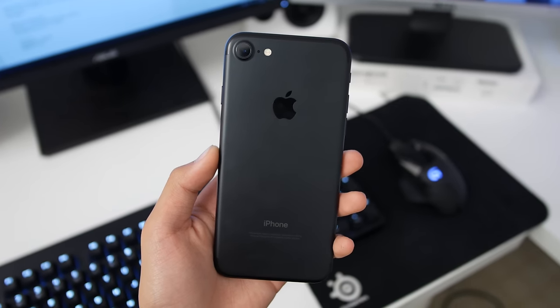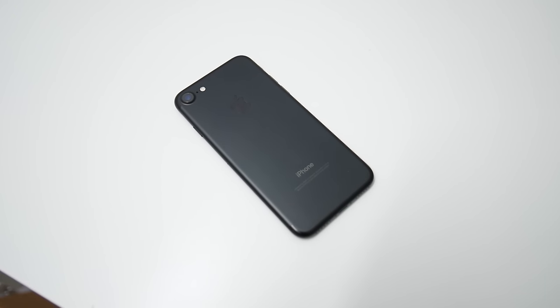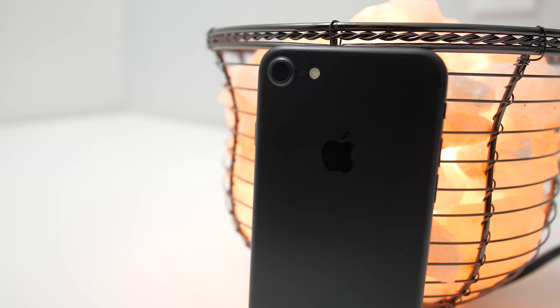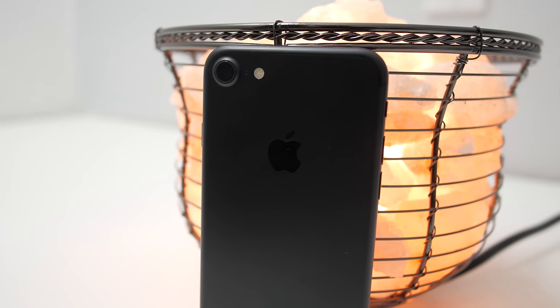So the big question: is it worth upgrading? From a 5S or a 6, I think definitely it is worth an upgrade, but from a 6S, I don't think it's a worthy upgrade, especially since the only real benefit are the speakers and the camera. Anyway guys, thanks so much for watching this video, and I'll catch you guys in the next one.